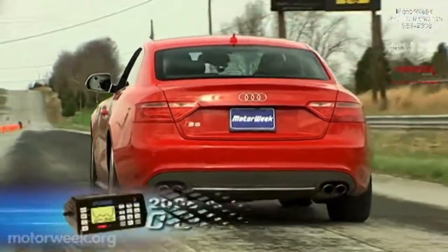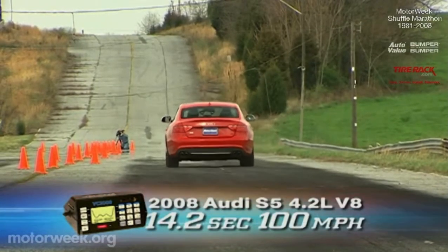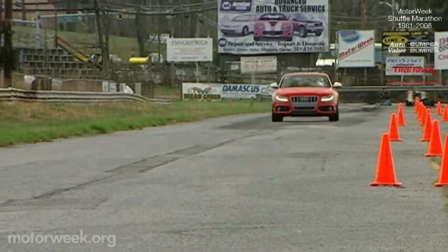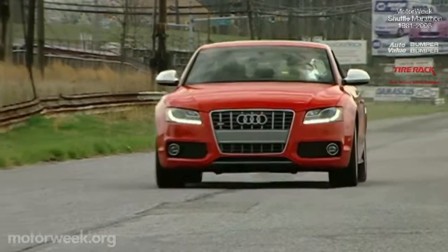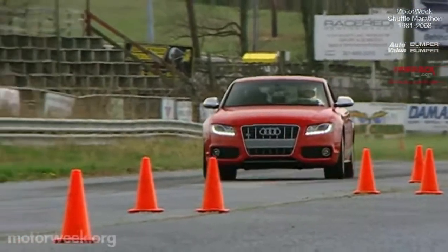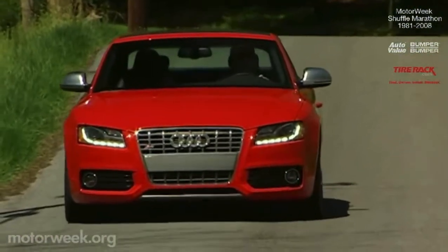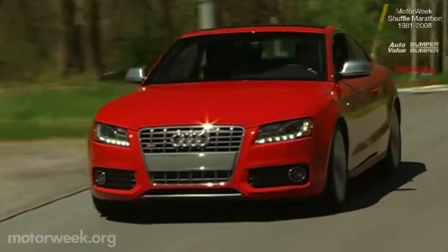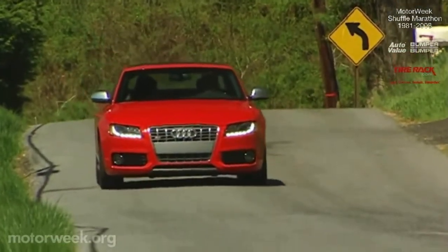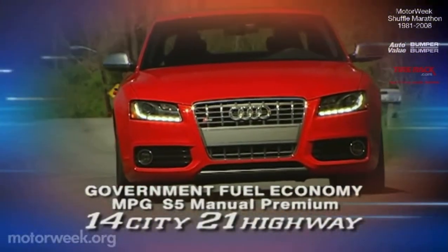Power reaches the standard 19-inch alloy wheels through Audi's world-class Quattro all-wheel drive. With all four wheels spinning, the S5 hits 60 in a brief 5.5 seconds and rips through the quarter mile in 14.2 seconds at an even 100 miles per hour. The 4.2 V8 delivers instant punch, though the sharp clutch engagement requires you to ride it on launch for a smooth getaway. The slightly notchy shift mechanism requires a smooth hand for quick shifts. Get it right and the S5 really flies. Our S5 manual has government fuel economy ratings of 14 city, 21 highway on premium.